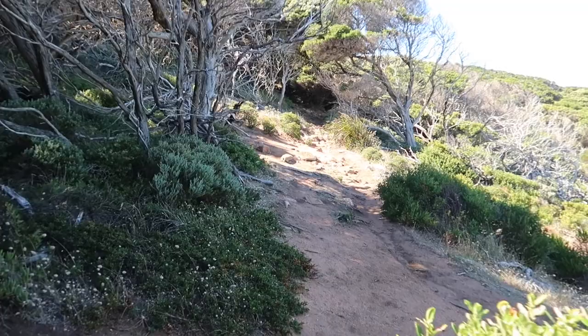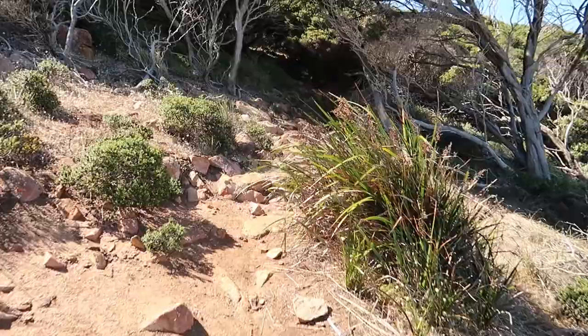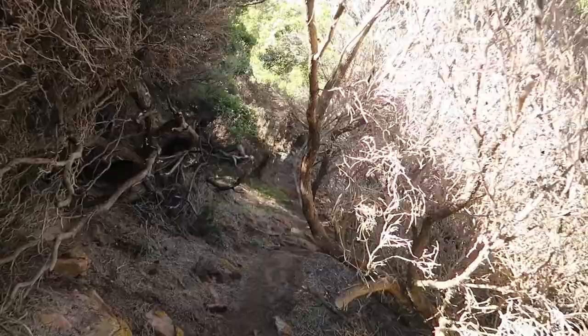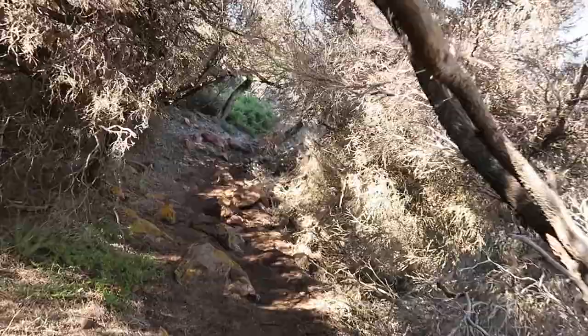I'm heading up this way now. Coming up off the sand, it's starting to get a bit more rocky as we go higher over the top of the cliffs. There's a nice bit of shade though from some small scrubby trees — a tunnel of shade at the moment, which is great as it's starting to warm up a bit.